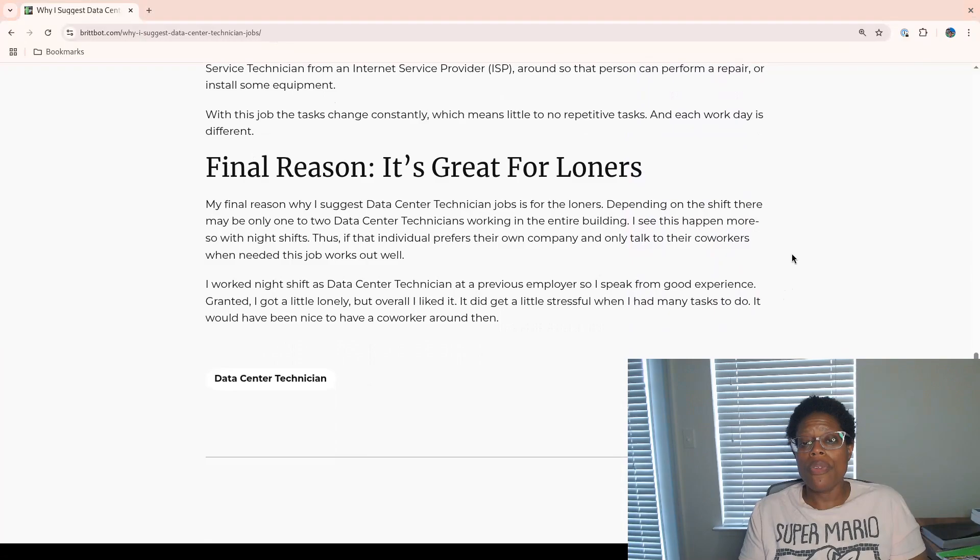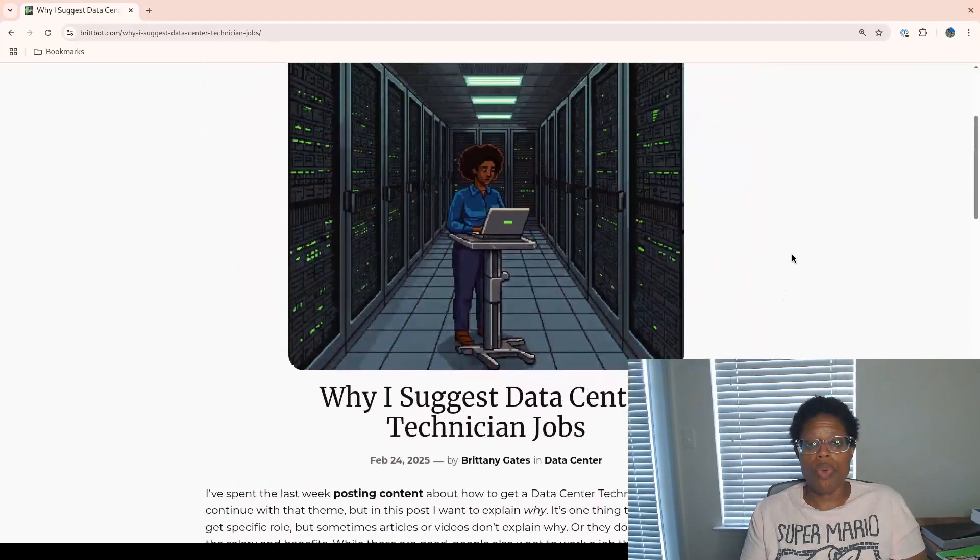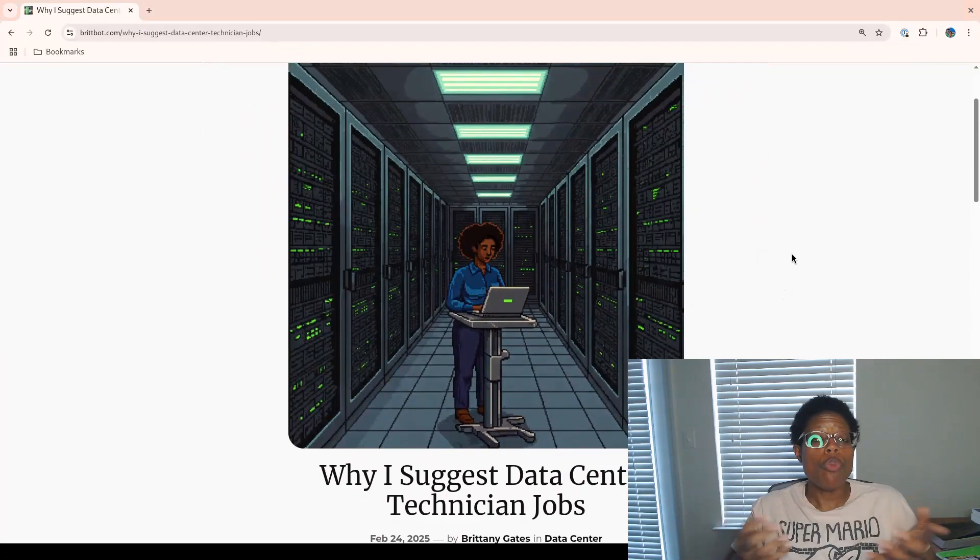Those are the three reasons why I suggest a data center technician role. If you have any questions or comments, or if you want to learn more, please leave a comment in the comment box below. If you don't want to leave a public comment, you can reach out to me via DM on social media — the links are below. You can reach out to me on Twitter or X, or LinkedIn. I talk to individuals more on LinkedIn. Thank you for watching today's video, and I'll see you in the next video. Bye.